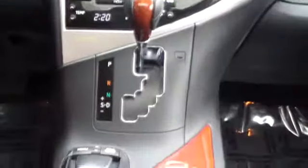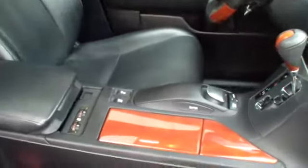fog lamps, carpeted floor mats, center console, daytime running lights, outside temperature gauge, reclining seats, power seats, cloth seat trim, electrochromic rear view mirror.